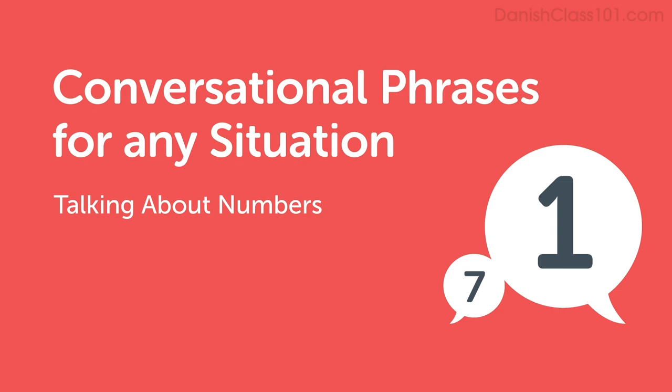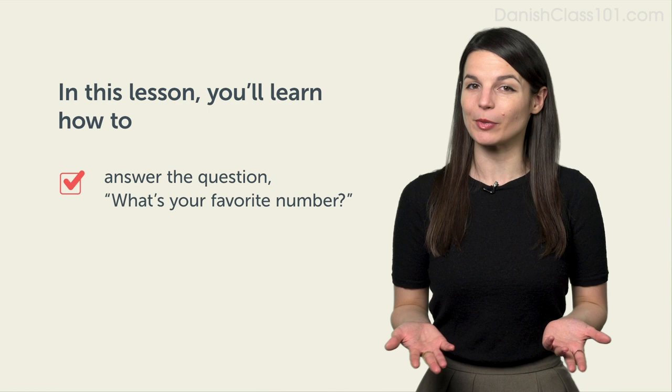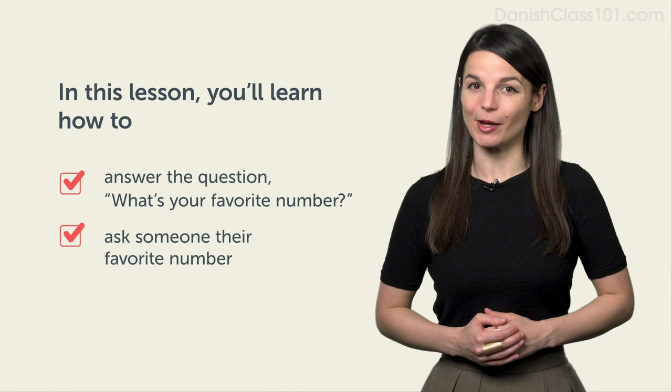Hi everyone, I'm Alisha. Welcome to Conversational Phrases. In this lesson, we'll learn conversational phrases to answer the question, what's your favorite number? After watching this video, you'll be able to say many numbers and ask someone their favorite number. Now let's take a look at some conversational phrases.